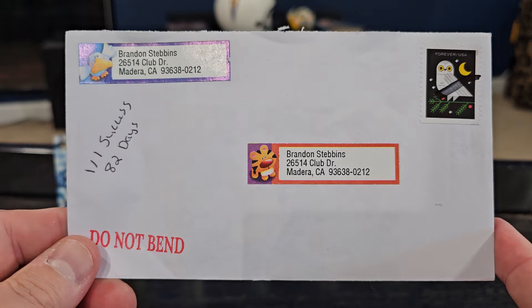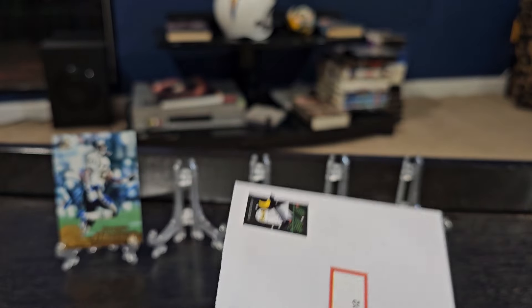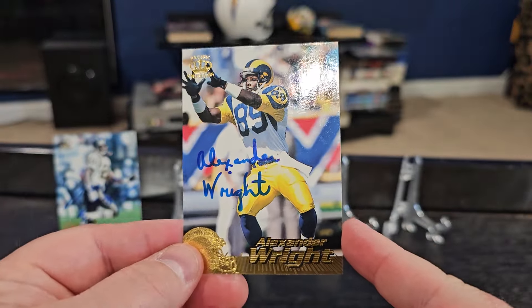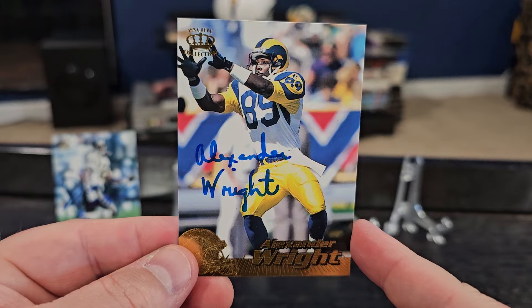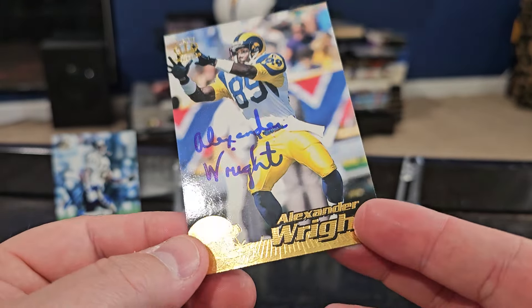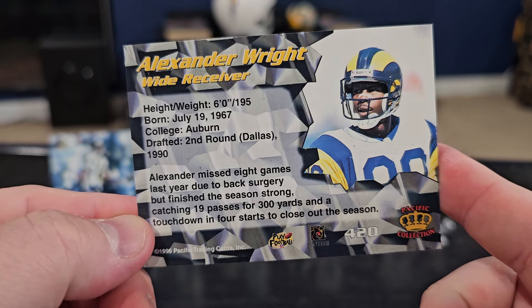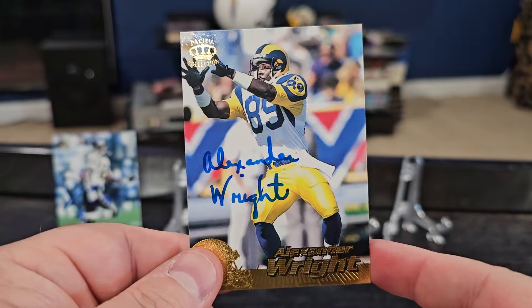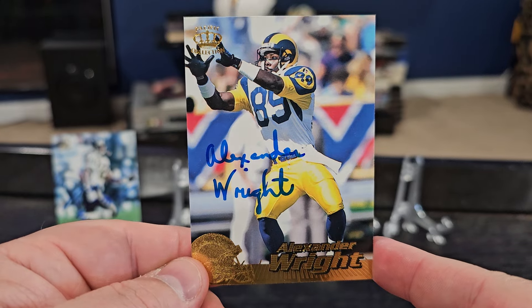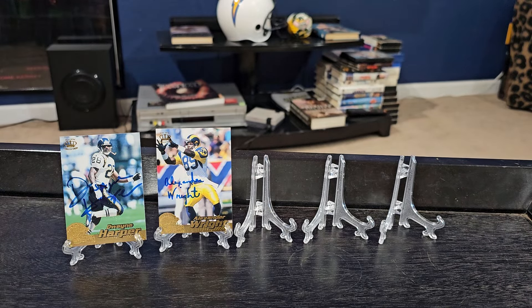Our next return is a 1-on-1 success in 82 days. No postmark, but this did come from Texas. We were able to get back Mr. Alexander Wright, again on the 1996 Pacific. You can see he's pictured here as a receiver for the Rams. I do know he was also a receiver for the Cowboys. Second round by Dallas in 1990, came from Auburn. Another point for Team 90s. He has a nice, very clean signature.